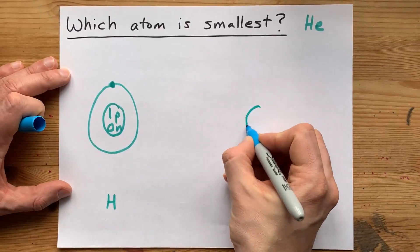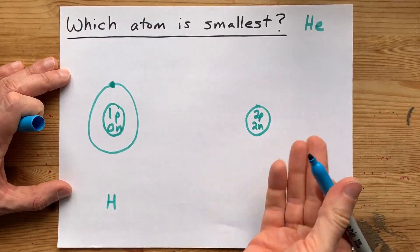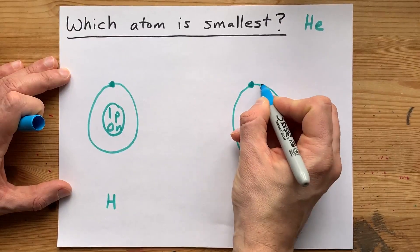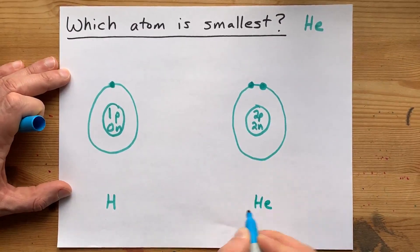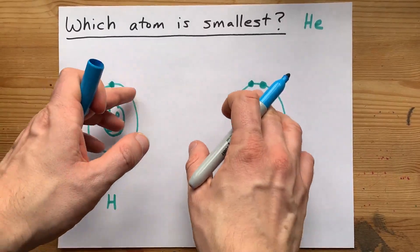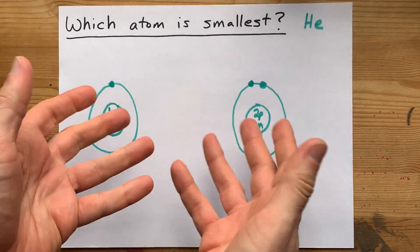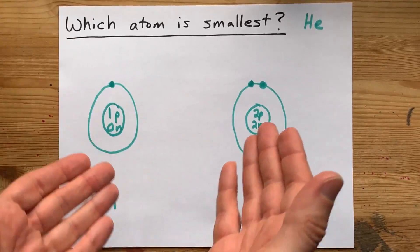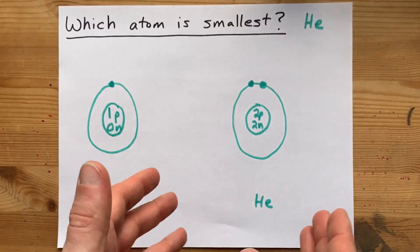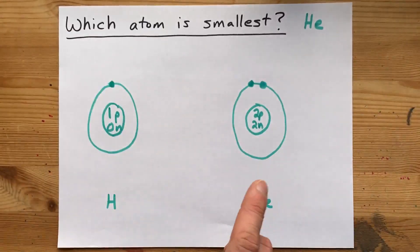Helium, on the other hand, has two protons in its nucleus and two neutrons for its most common isotope. It brings two electrons with it, so I'm going to draw the two electrons in the same first shell. Hydrogen and helium both have electrons in the first shell only. That should imply that they're about the same size — certainly more similar than helium is to an atom with two shells of electrons. When you add shells, you're clearly going to get larger.